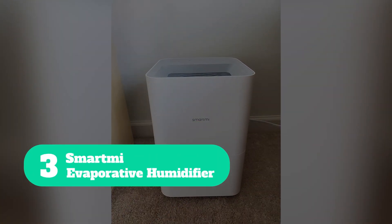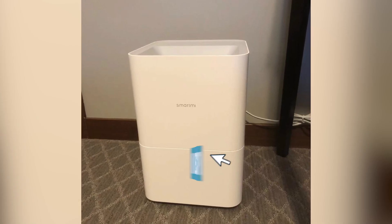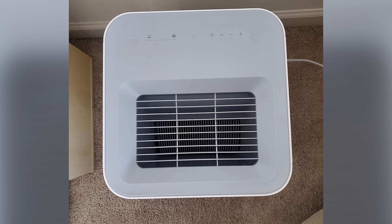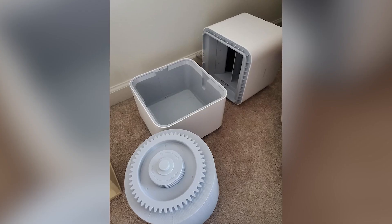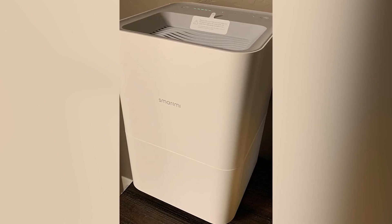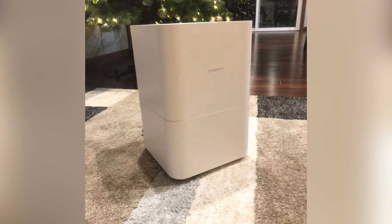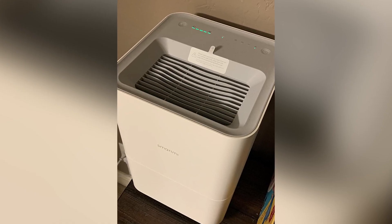Number 3: Smartme Evaporative Humidifier. If you have come to accept the annoying ghostly mist and the white dust that your current humidifier produces, then you probably won't believe the performance of the cool no-mist evaporative humidifier from Smartme. This unit does not produce any water mist because, during the evaporation cycle, it doesn't produce any water vapor, making it perfect for an elderly relative's bedroom or a baby's nursery. If you decide to use this humidifier in a baby's room, you can rest assured that safety has been an important factor in the design of the unit.